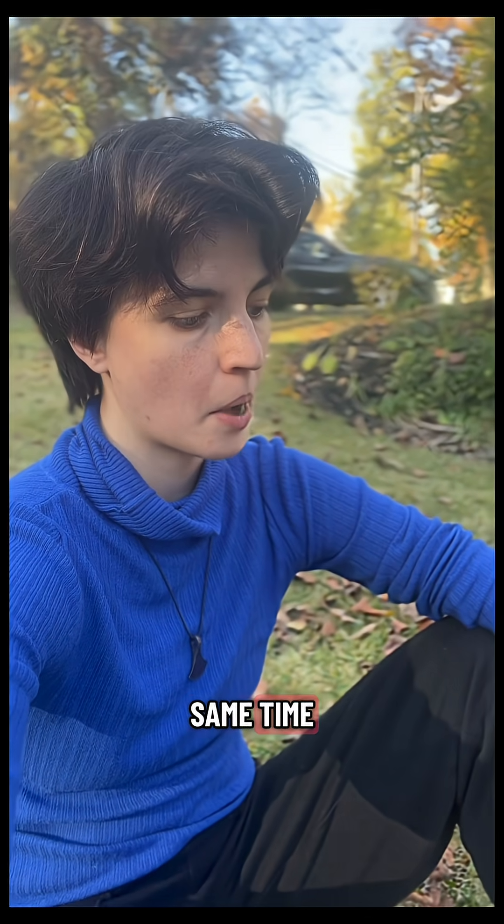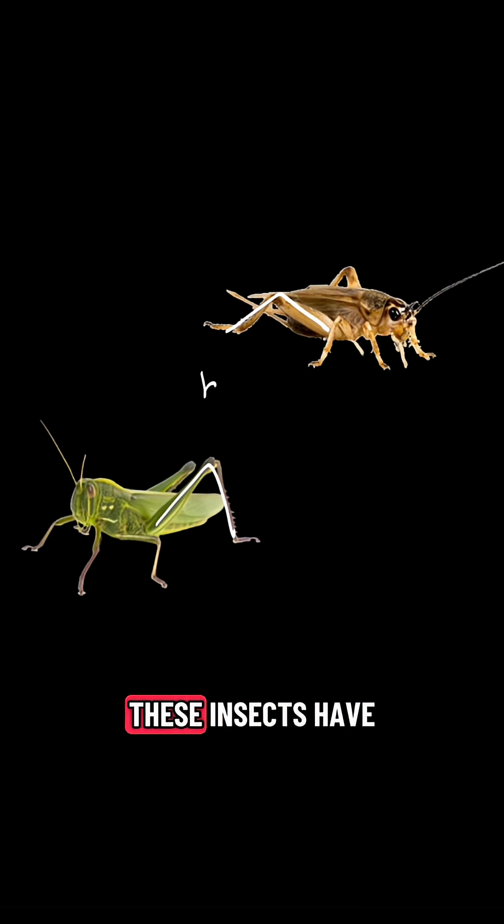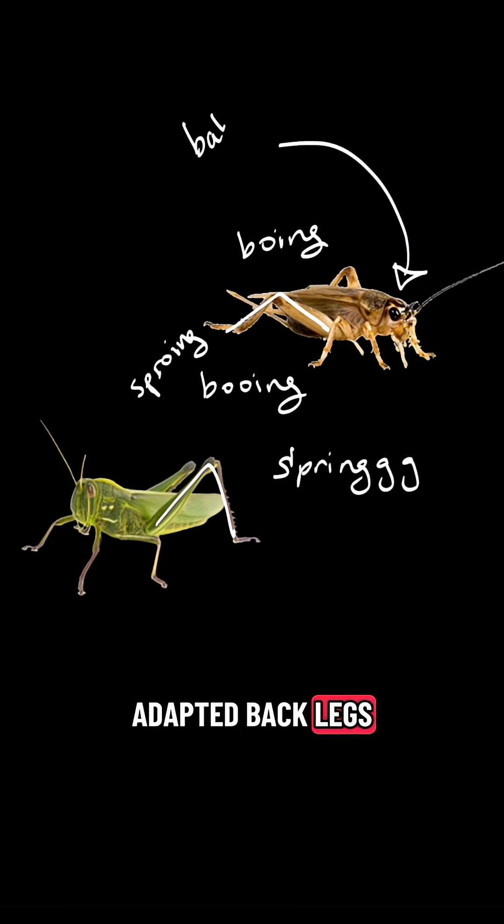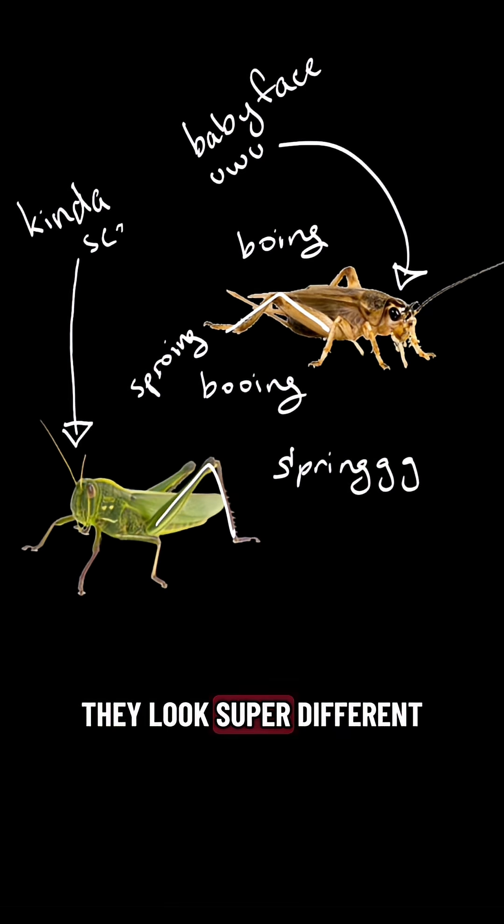I was sitting in the grass when I happened to see a grasshopper and a cricket at the same time, and that got me wondering. These insects have a lot in common physically with their big hopping adapted back legs, but up close they look super different.